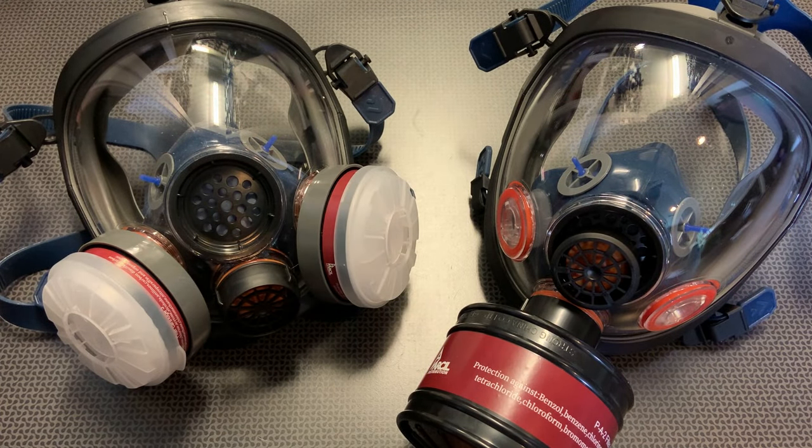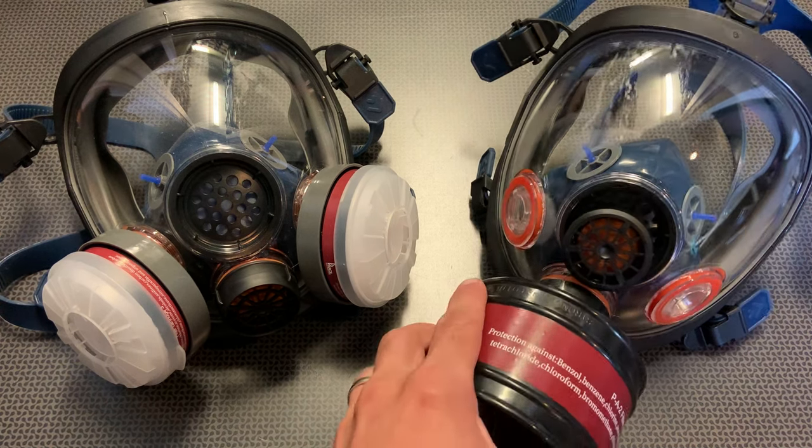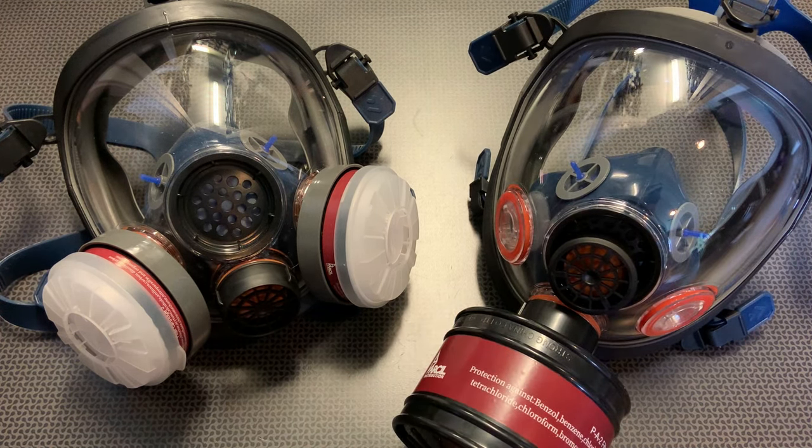All right, guys, I'm back today with a pretty awesome option for a respirator slash gas mask that comes in at a very high value price point. A lot of items like this can creep upwards of $200 to $300 depending on what you're looking at, but the two we're looking at today are going to be sub $100 with my coupon code 704Tactical. Today we're looking at Parcel Safety respirators.